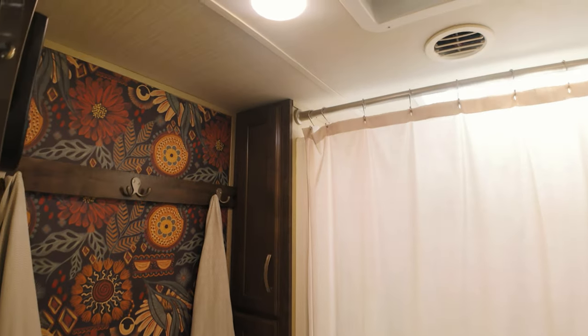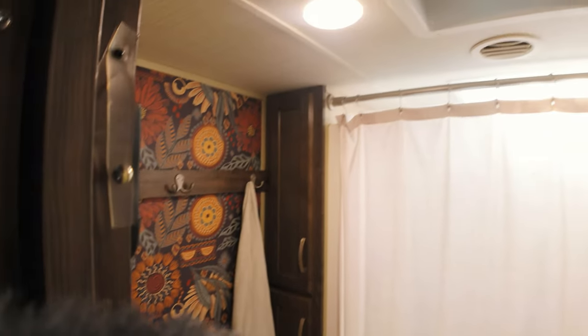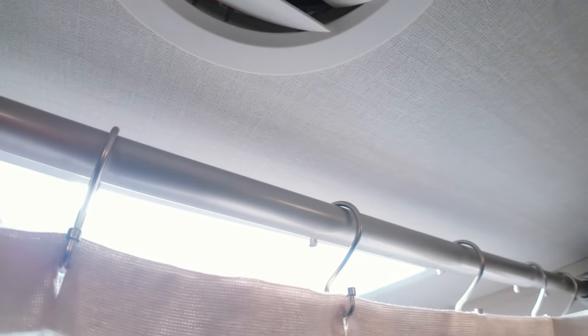Let's take a look in the bathroom. They have a MaxxAir fan in here, which is great. I love having two bathrooms. I've got plenty of headspace in here, and there's also a skylight in the shower, which gives plenty of light.